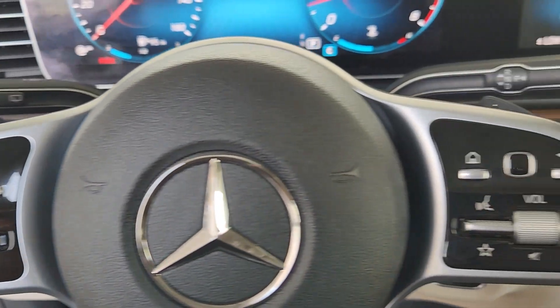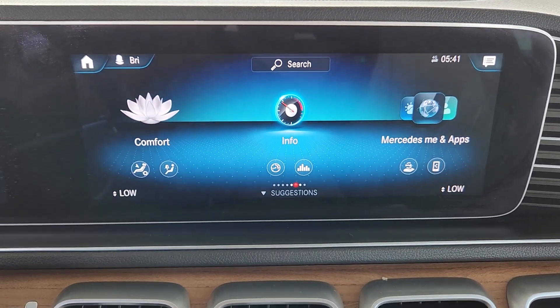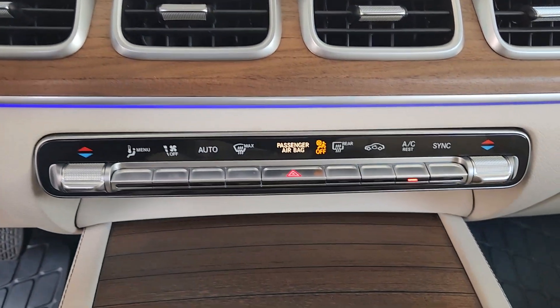Feel it in this GLE SUV. Treat yourself to a test drive today. Our staff will toss you the keys and give you an outstanding customer experience.